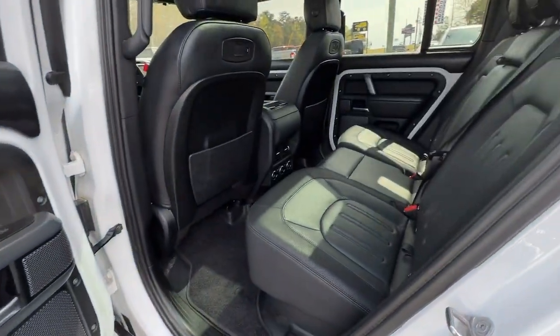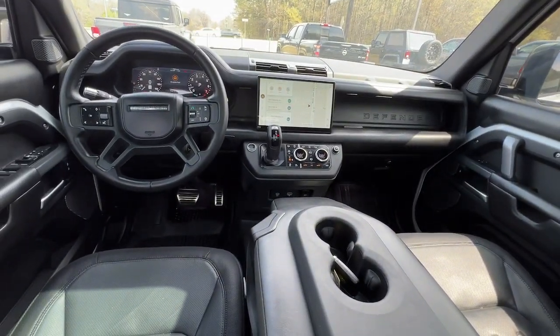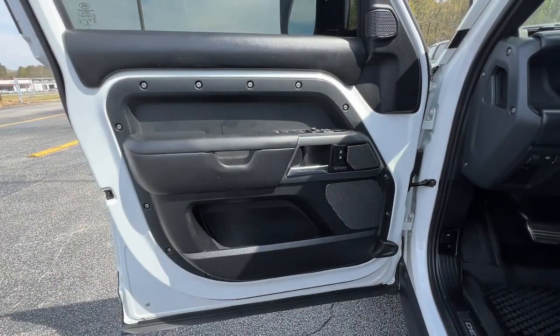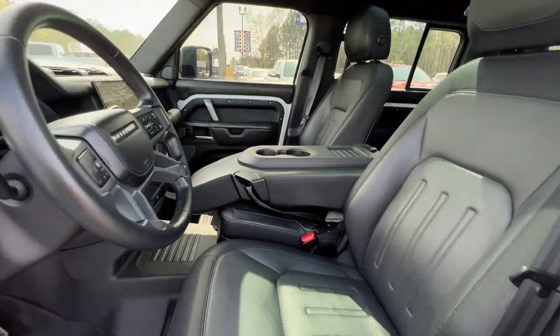Panoramic roof, lane departure warning, keyless entry, sun/moonroof, navigation system, four-wheel drive, fog lamps, lane-keeping assist, adaptive cruise control, keyless start.